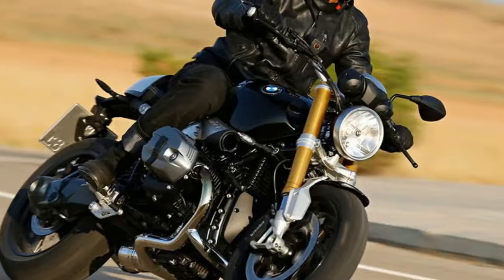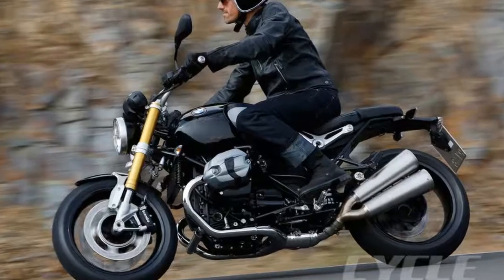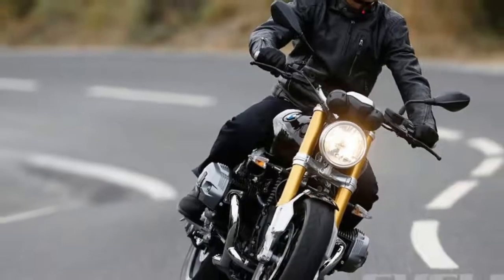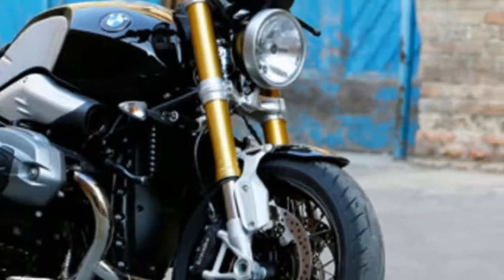Perhaps the most significant and likely very popular is a brushed aluminum tail section that immediately transforms this new BMW from a naked roadster into a Germanic cafe racer of sorts.